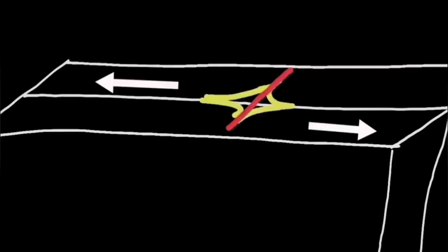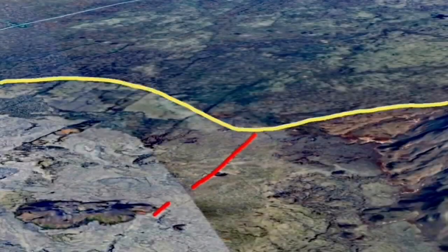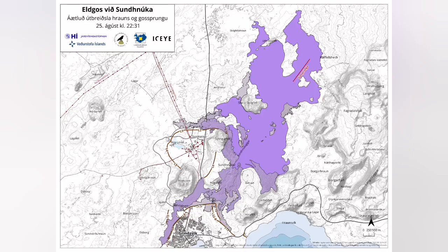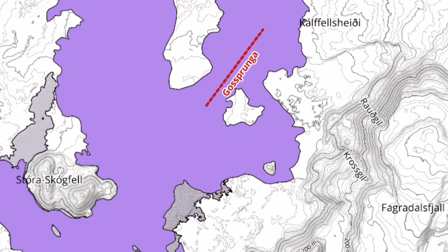The uplift of the land from magma accumulation in the sourcing reservoir thickened the ground by 40 centimeters before erupting. The location was near the plate boundary, and we have a map from the Icelandic Meteorological Office which confirms my initial observation on that.